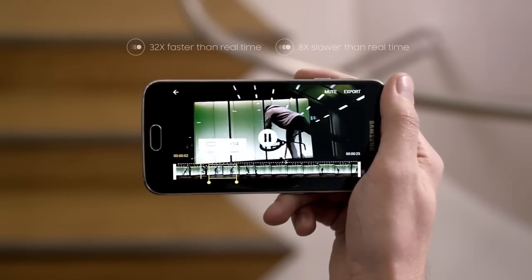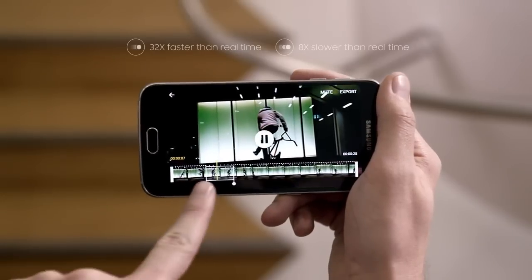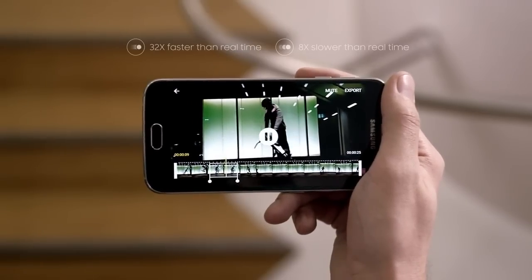Fast motion or slow — I can even edit my videos and control the speeds, so whatever I put out looks exactly the way I want it to.